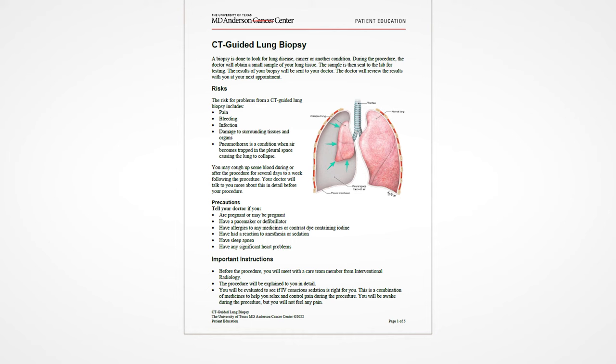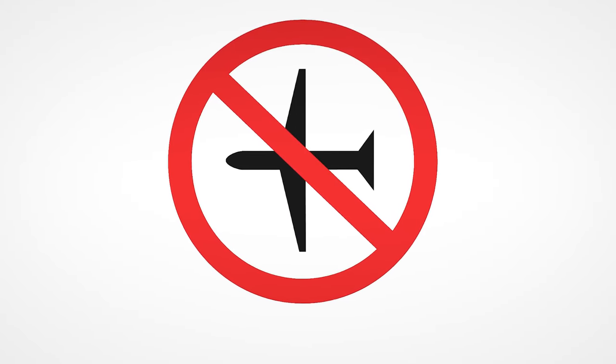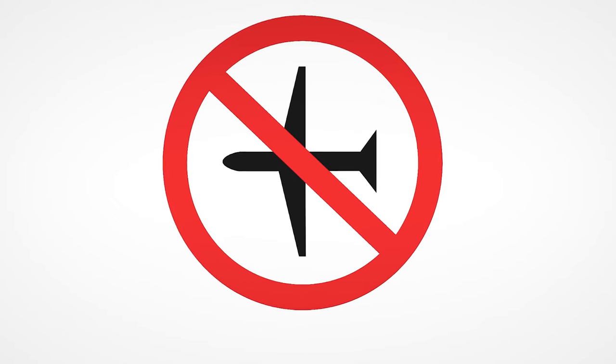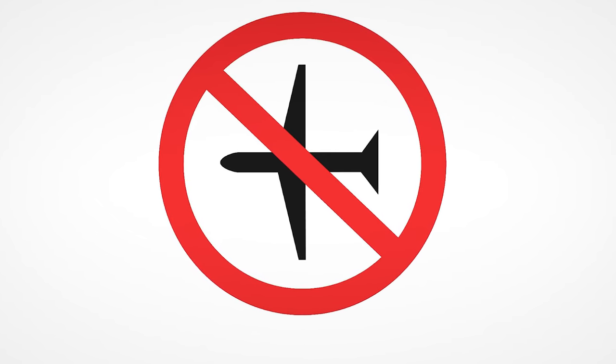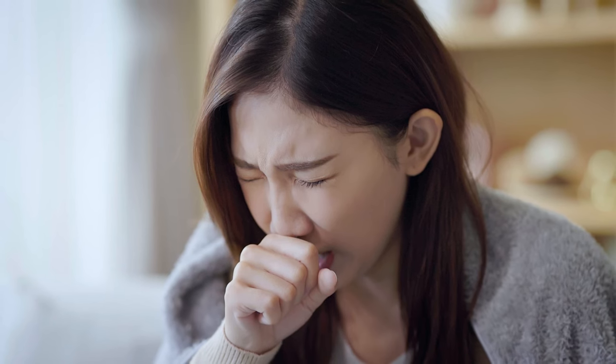After the procedure, follow your discharge instructions found in the handout, CT-guided lung biopsy. A copy is available in your MyChart account or ask a member of your care team. You will not be able to fly in an airplane for at least 24 hours after your procedure. Pressure changes in the cabin may increase the chances of a lung collapse. You may cough up a small amount of blood or blood-tinged sputum. This is normal and usually resolves in a couple of days.